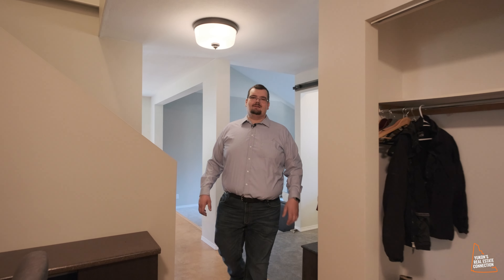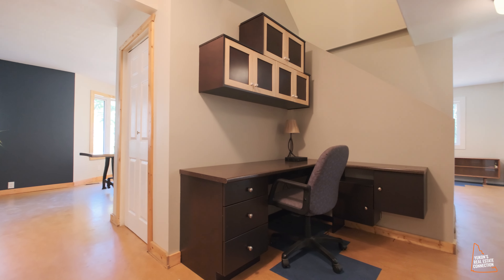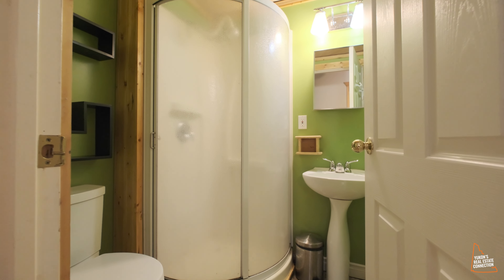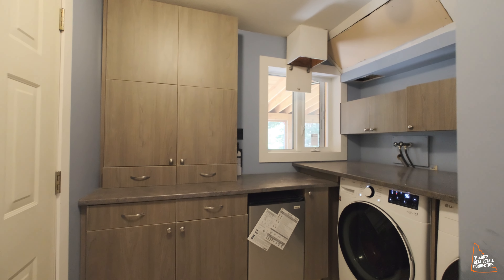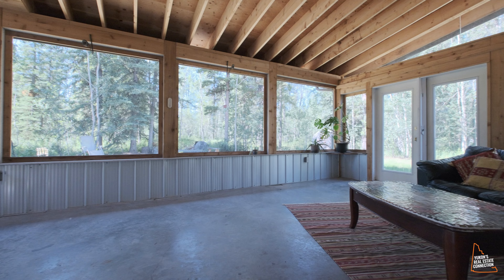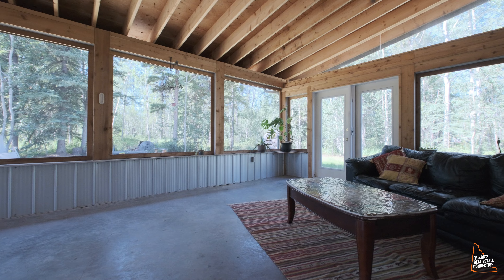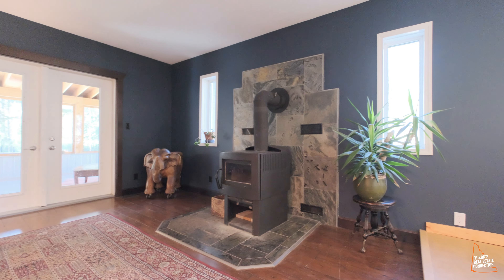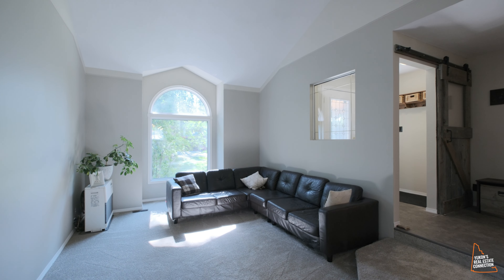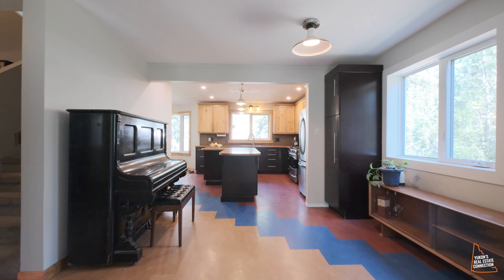Coming through the entrance, you'll see this beautiful desk area — perfect for the kids to do homework or just as a home office. Behind me is the first bedroom, as well as a three-piece bathroom, access to the laundry room and house garage. Then we have this beautiful sitting room, cozy with a wood stove and access to the covered deck. Behind me is the beautiful sunken living room — it's cozy and it leads on to our kitchen.